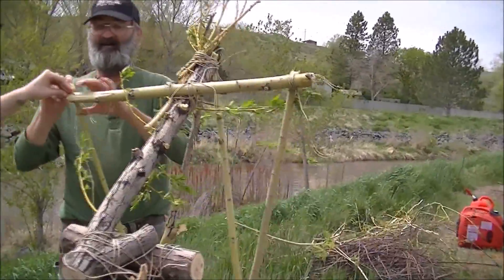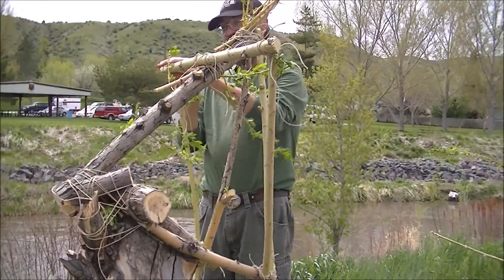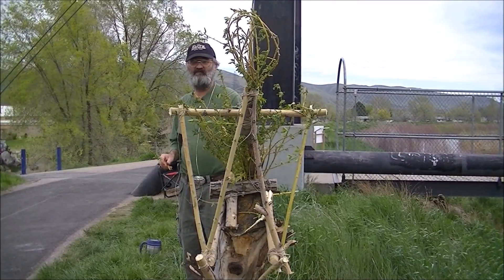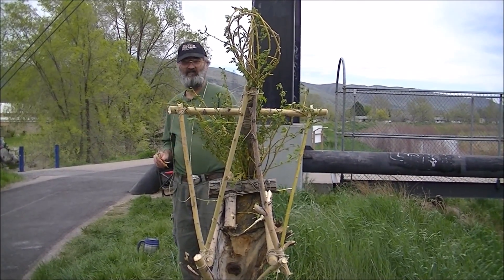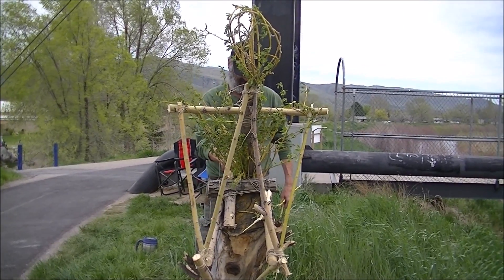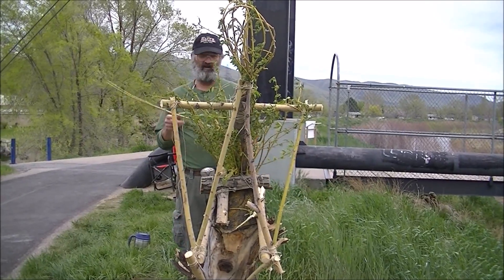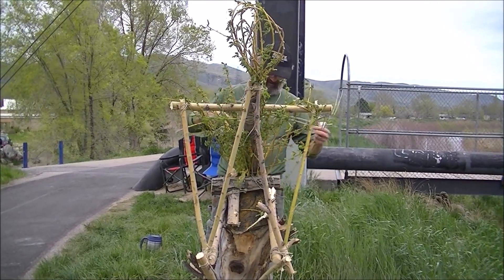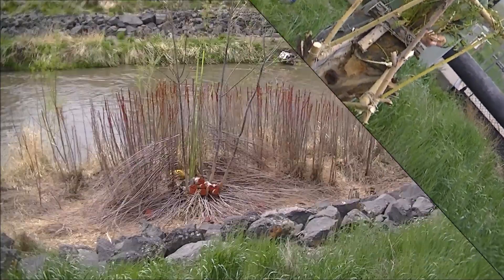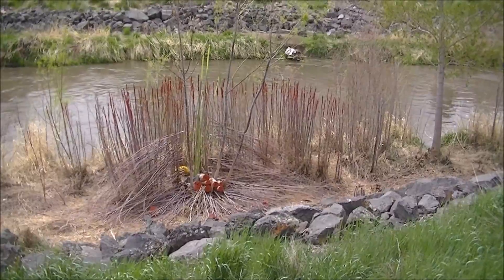What are you going to call this one? It's called the Thinker. Here we are — a river, a waterway, the Thinker. Rodin. ISU Art student. Living art project. Made of willows and wood. Here's an example of art in the riverway.